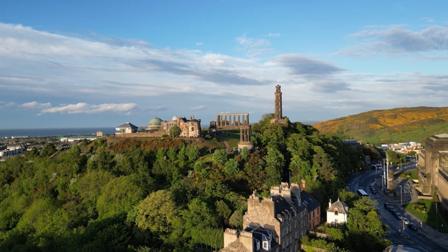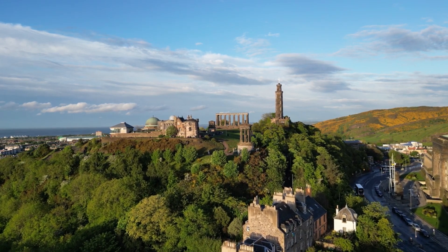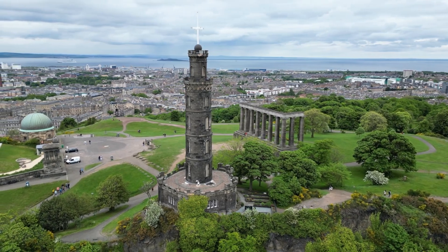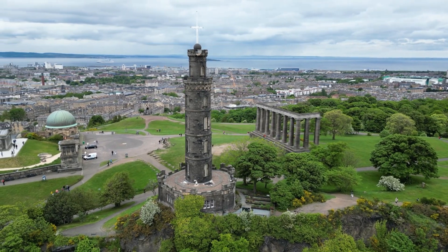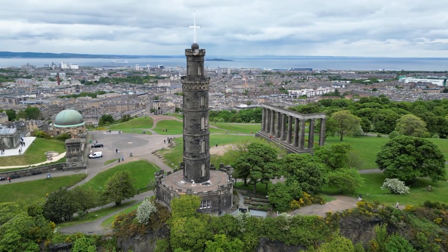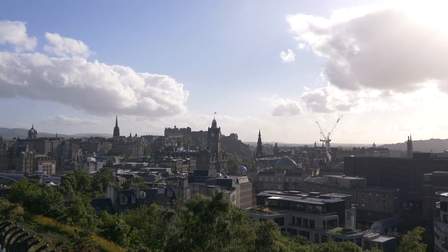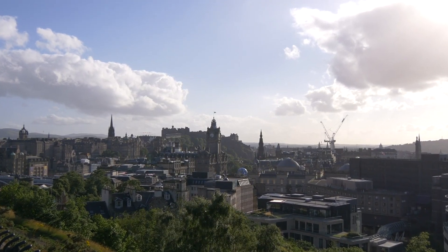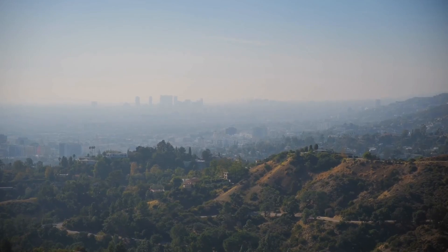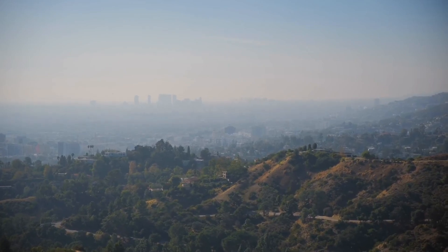The best view of Edinburgh's Old Town is from Calton Hill. Just a short hike from both the old and new towns, Calton Hill is home to several interesting monuments, including the National Monument inspired by the Parthenon in Athens. Most visitors enjoy the incredible views from the Dougald Stewart Monument. Sunset is the best time to visit, but it can get busy on clear days.